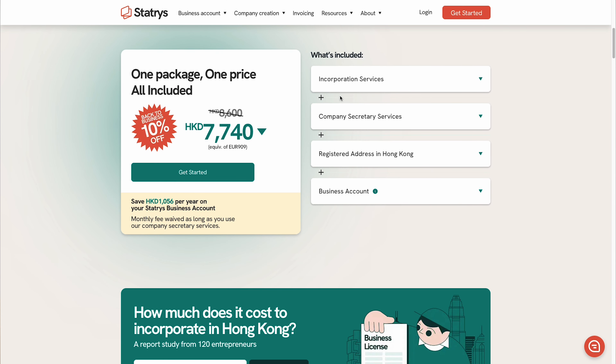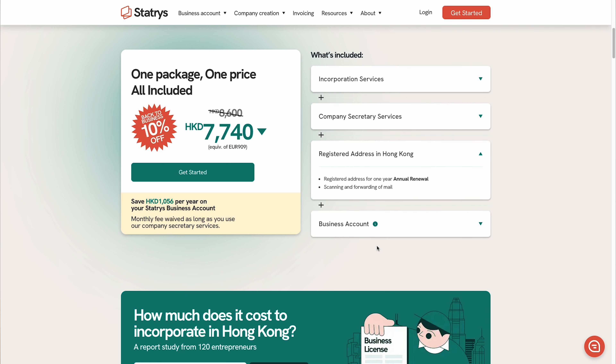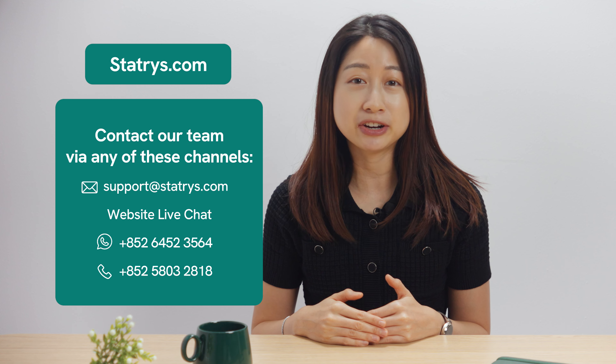At Statris, we provide comprehensive company registration services. Our all-inclusive package covers everything, including the submission fee, paperwork, company secretary services, a registered address in Hong Kong, and we even help with the application process for a multi-currency business account. And of course, we help safekeep your company chops. To get started, simply visit Statris.com or contact our team via these channels to learn more.